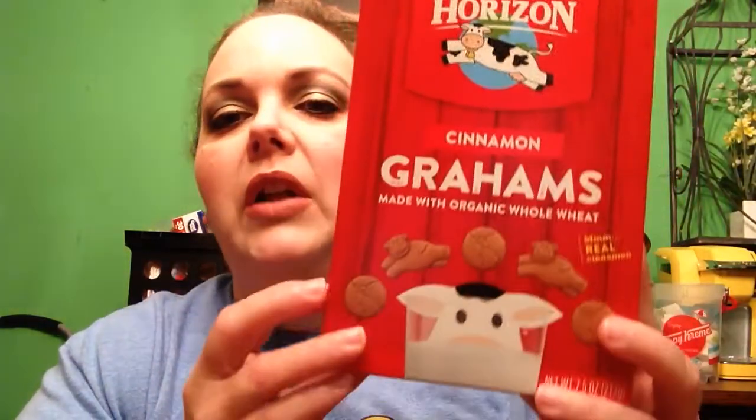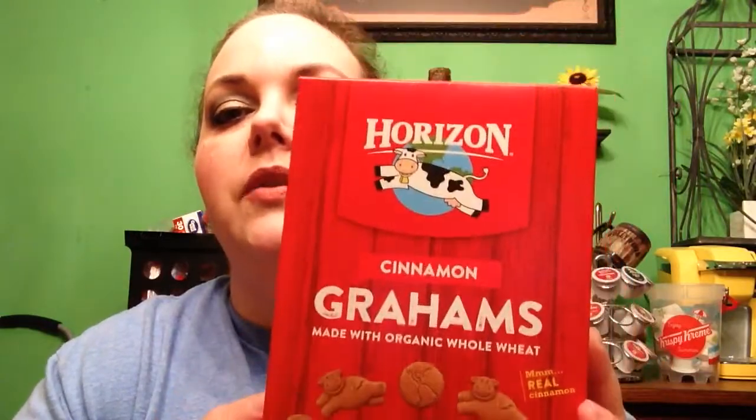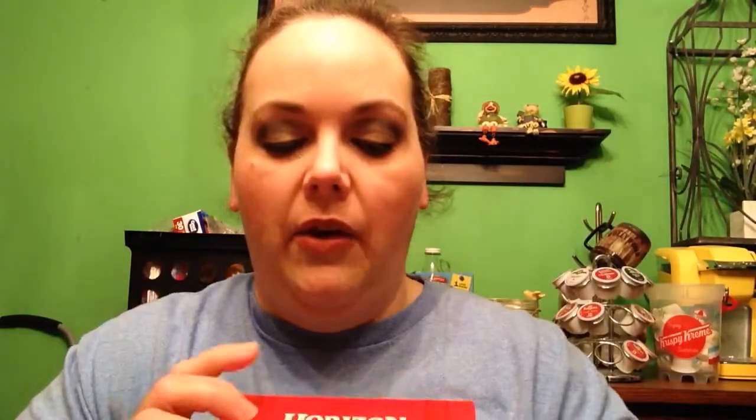I've got these Cinnamon Grahams from the Horizon brand. It says cinnamon grahams made with organic whole milk. I thought these sounded good — I love anything cinnamon, cinnamon crackers and things like that, so I thought I'd give these a try. Here's the back, it shows some of their other products. 15 cookies has 120 calories, so not too bad. The packaging is really cute — I love the cow on there.